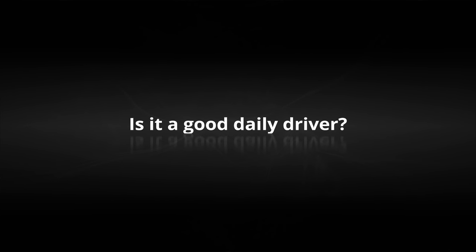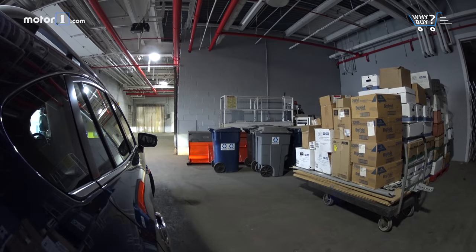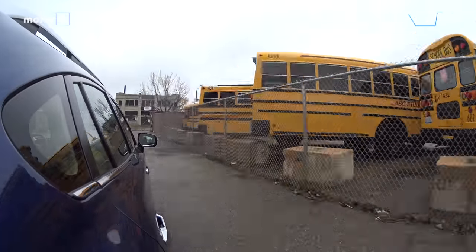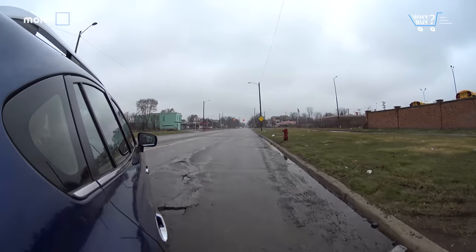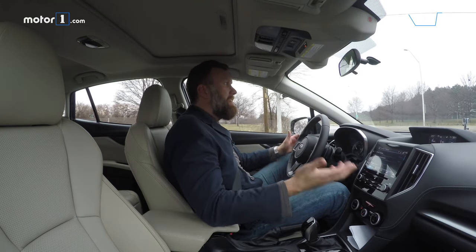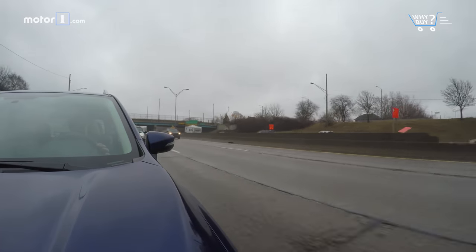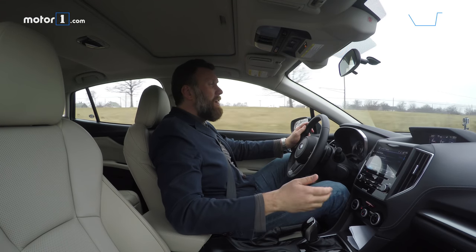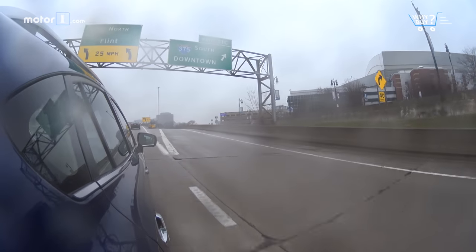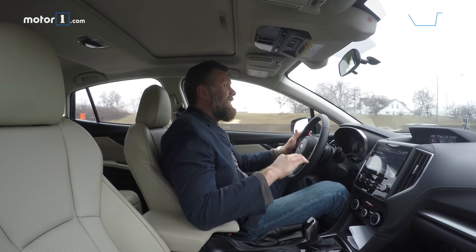Is it a good daily driver? One thing you worry about when you hear about a CVT is that it's going to drone a lot, make a bad noise, and have that rubber band feeling — and none of that is the case with this Impreza. One of the very biggest advantages for daily driving is Subaru's symmetrical all-wheel drive, which means that in wet and slippery weather, or worse still in cold and icy weather, you've got that extra sure-footed nature. On the downside, even though the transmission isn't that loud, the overall noise, vibration, and harshness level is a little higher than you'll find in something like the Honda Civic, which is extremely refined. Even the latest Hyundai and Kia products in this segment are pretty quiet too.